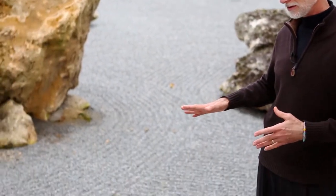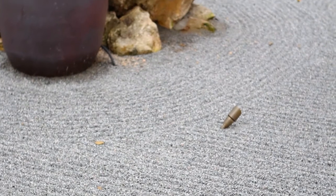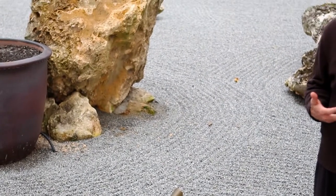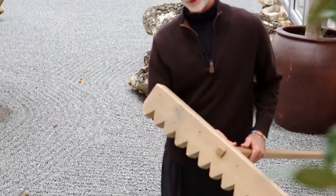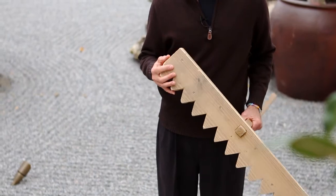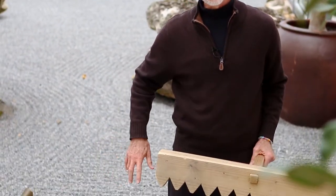In some gardens, the design changes. In other gardens, the design is always the same. Raking the design into the gravel is something some people consider to be another form of meditation. I'm the person who rakes the design in this garden, and this is the rake that I use. The rake is made out of wood and it's really heavy — and that's a good thing, because the weight of the rake helps it make the lines in the gravel.